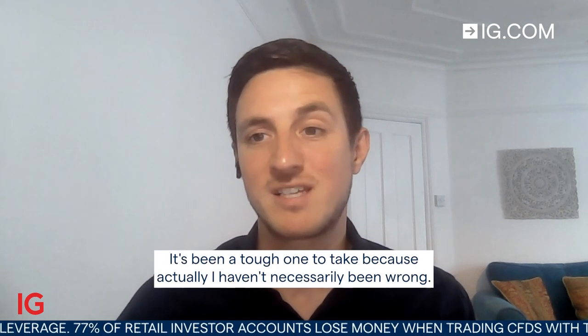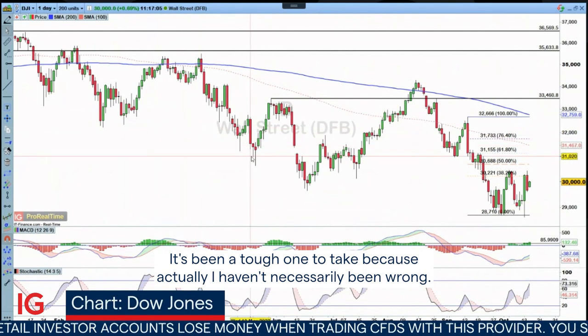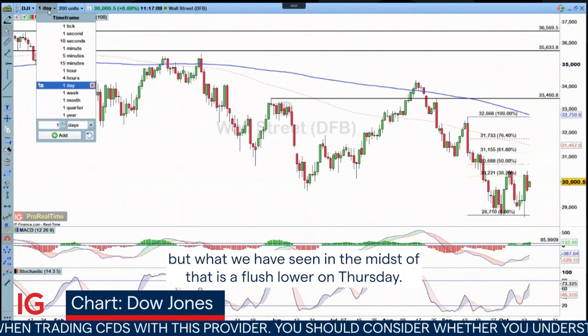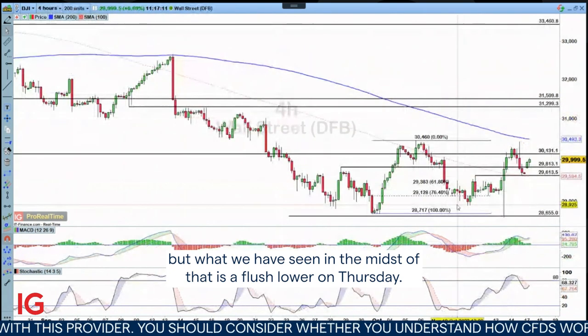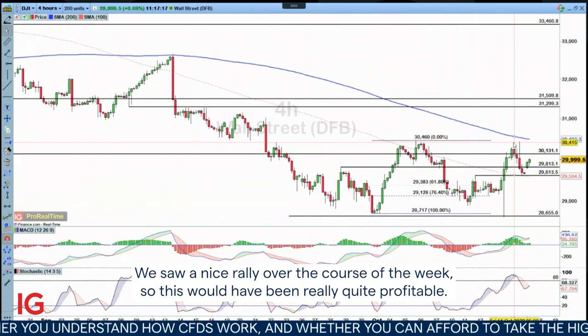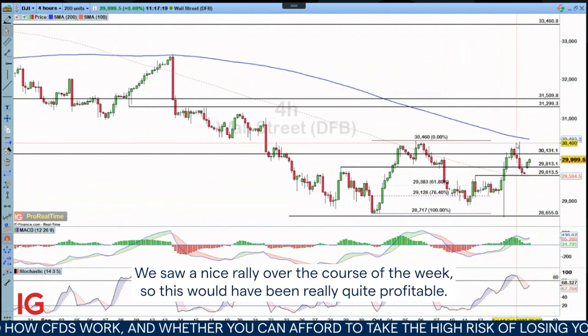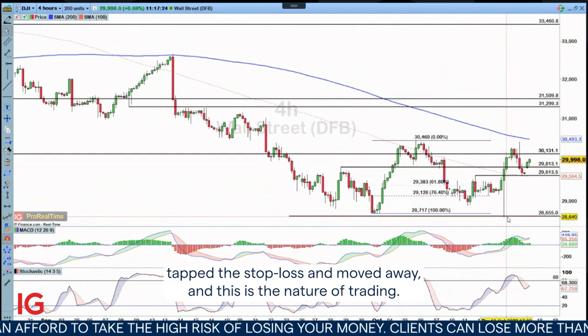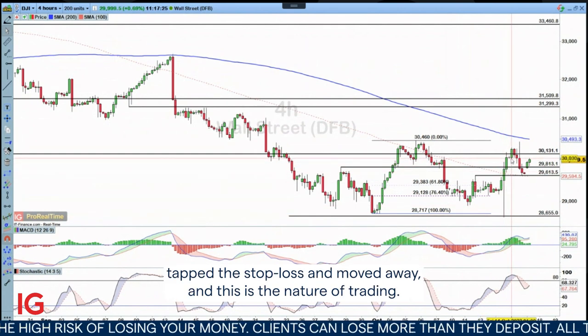It's been a tough one to take because actually I haven't necessarily been wrong — the market has popped once again. But what we have seen in the midst of that is a flush lower on Thursday. So we can see here we took our trade down here, we saw a nice rally over the course of the week, so this would have been really quite profitable. But within that move on Thursday, we literally just came down, tapped the stop loss and moved away.